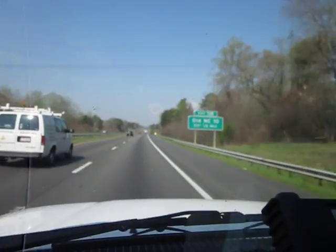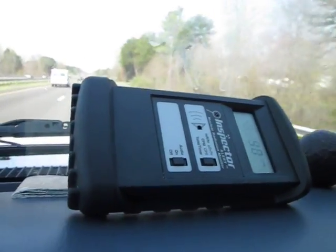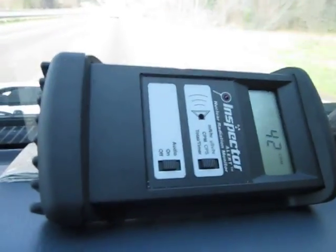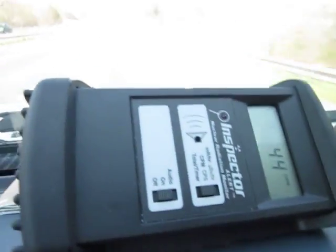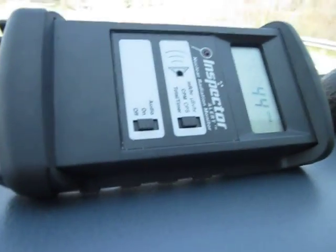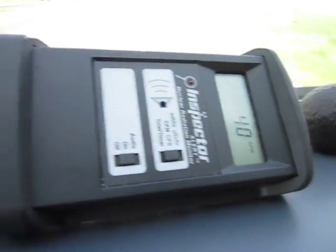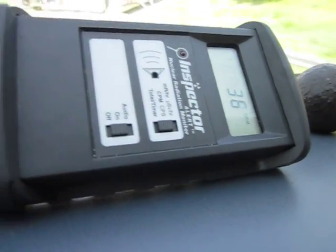We've got a semi coming up behind us. I'm going to slow down a little and let it catch up and capture the spike after it passes. I'm guessing the background here is probably in the high twenties, possibly the low thirties. The roads are hot. There are actually two semis coming, so I'm going to slow down even more.